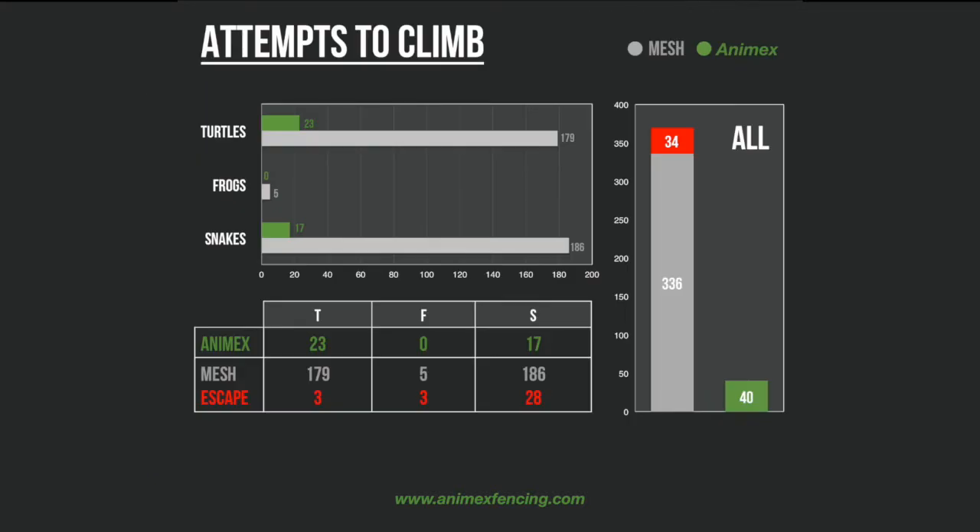Altogether, 40 unsuccessful attempts were made to climb the Anamex fencing, whereas 370 attempts were made to climb or escape the mesh fencing, 34 of which were successful.